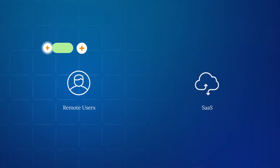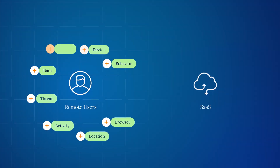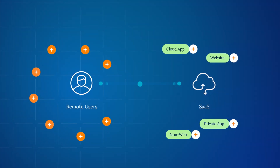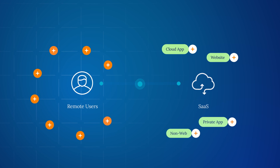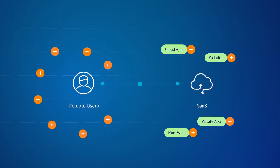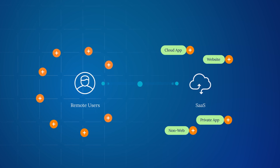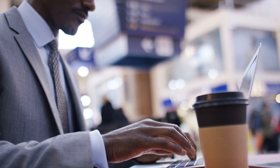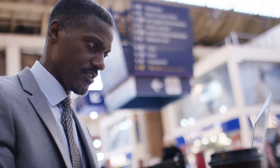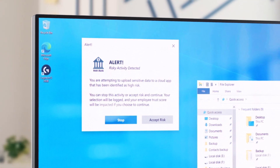The Netscope intelligent SSE platform is powered by a Zero Trust Engine that understands and adapts to context and risk. The Zero Trust Engine processes every in-line transaction and evaluates several risk-centric criteria before granting access to cloud apps, websites, and private applications. Activities are continuously monitored after initial access is granted to ensure that risky activities do not lead to data loss. Netscope is also optimized for end-user experience, providing real-time security without the traditional performance trade-offs, and active user coaching that creates good digital citizens.